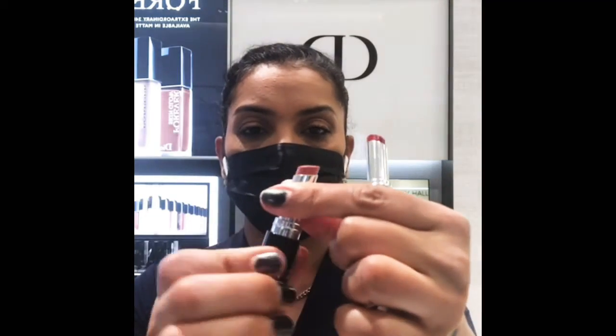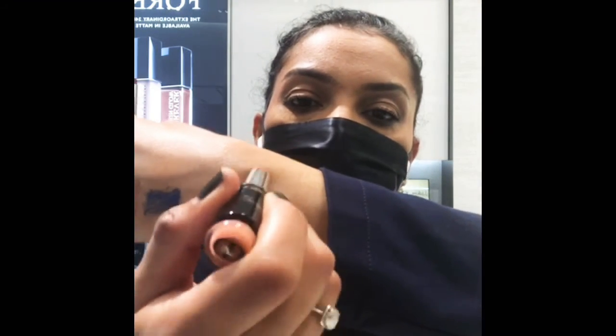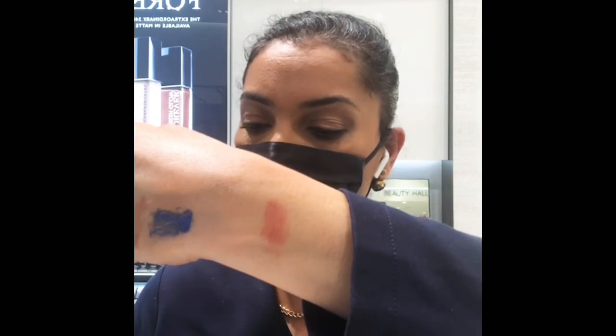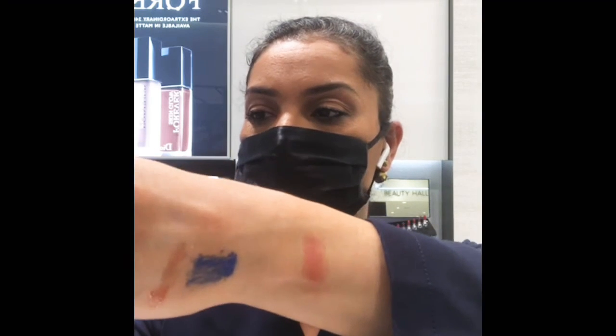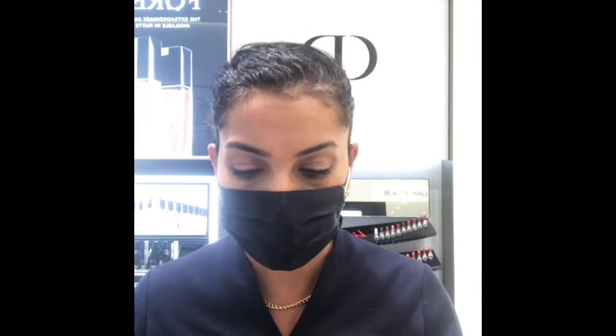They're best used with a sponge applicator brush, which comes inside, for more intense pigmentation. We also have two new Dior Addict lacquer lipsticks — I'm going to swatch those quickly. This one is called New Desert and this one is called Nomad. Super hydrating, super shiny — it's like a gloss and a lipstick in one.